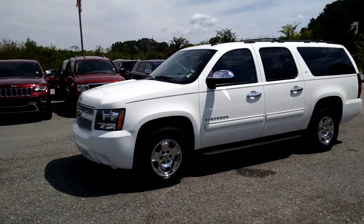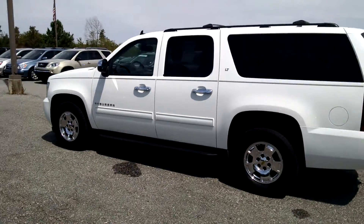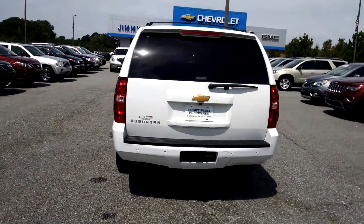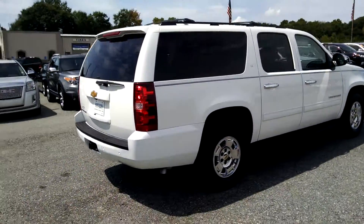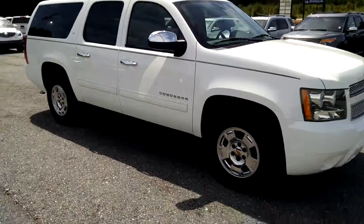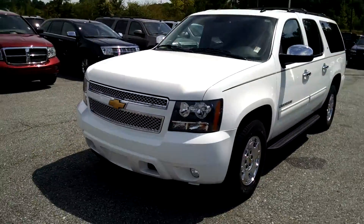Haley, this is your 2014 Chevrolet Suburban. All chrome handles, mirrors, and wheels. Equipped with a 5.3-liter Vortec V8 engine.